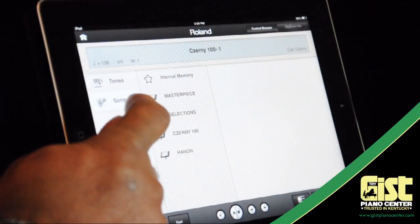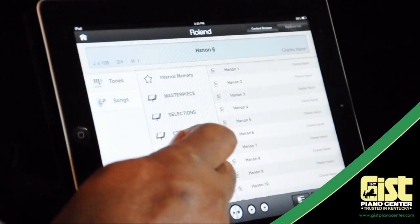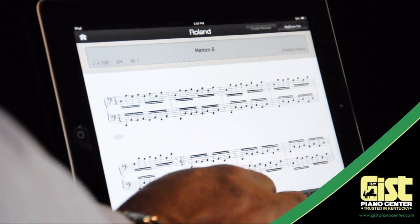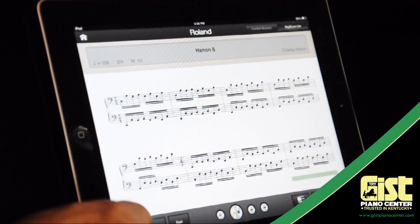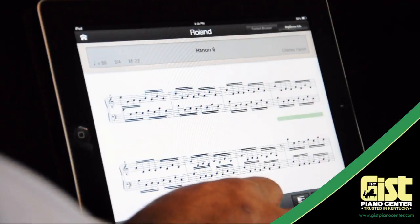Content Browser also gives you access to hundreds of onboard lesson songs, including Hanon and Czerny. You can even see the piano score via Digiscore Lite, the third and final part of Piano Partner. Practice at whatever speed is comfortable for you — you can speed it up or slow it down just by pressing the screen. You can also play one hand at a time and let the piano do the rest of the work for you.